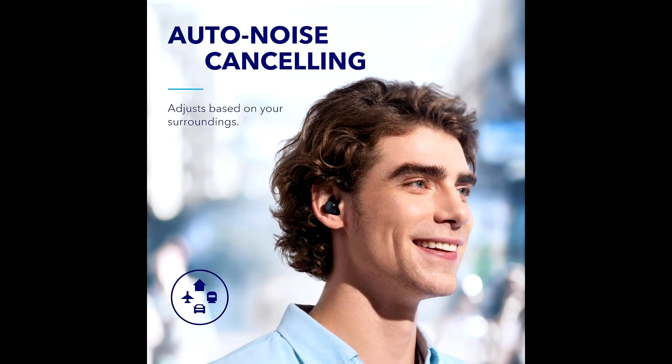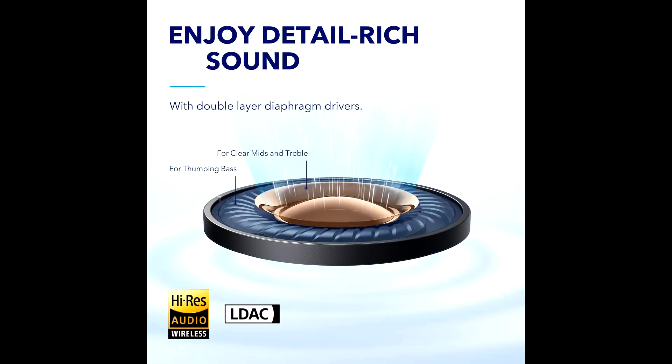This Samsung 4K UHD Smart Triple Laser Projector is also provided with multiple voice assistants that help to access Google Assistant and Bixby. It comes with features that allow you to control the device with the help of voice commands.